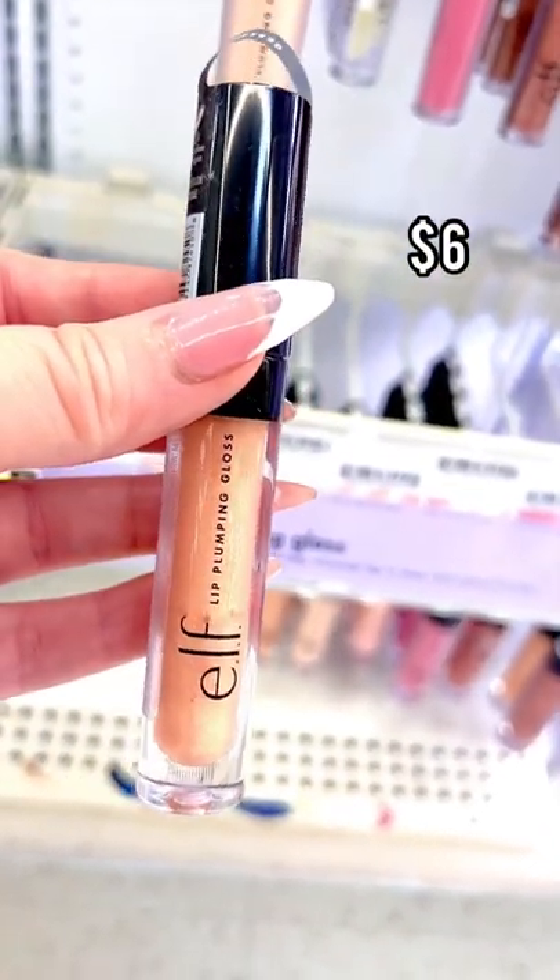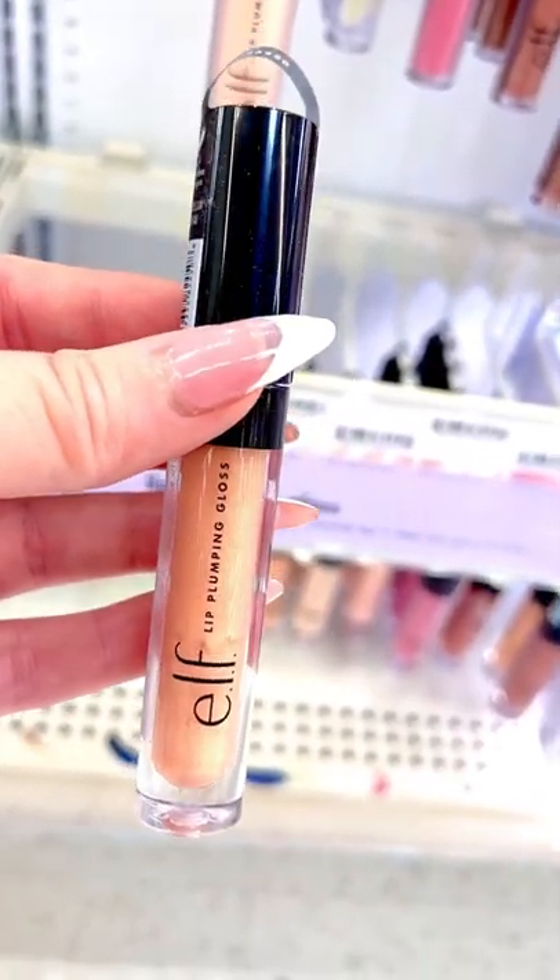Elf Lip Plumping Lip Glosses are some of my favorites. They do not sting like other lip plumping lip glosses do, but they look beautiful.